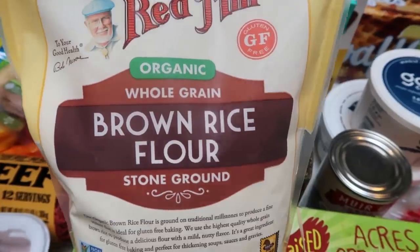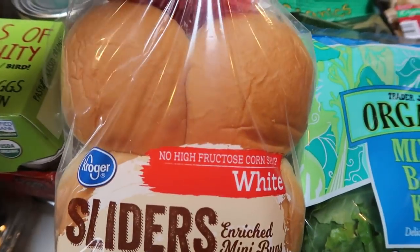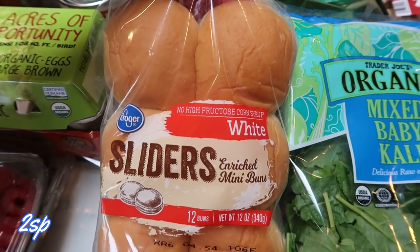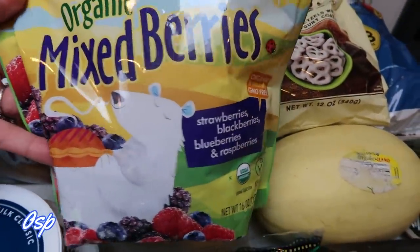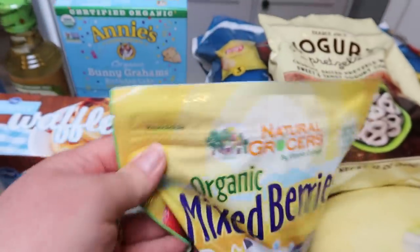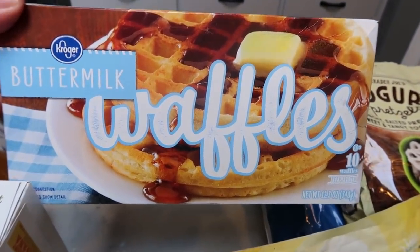The brown rice flour should work just the same as wheat flour for my recipe. I also needed tapioca flour, which I was easily able to find. I grabbed slider buns for my husband's work lunches — they're lower in points so a good option if you want a hamburger bun in a pinch. I also picked up organic mixed berries — strawberries, blackberries, and blueberries — for breakfast prep, and another box of buttermilk waffles for my husband so he won't eat my Van's gluten-free ones.